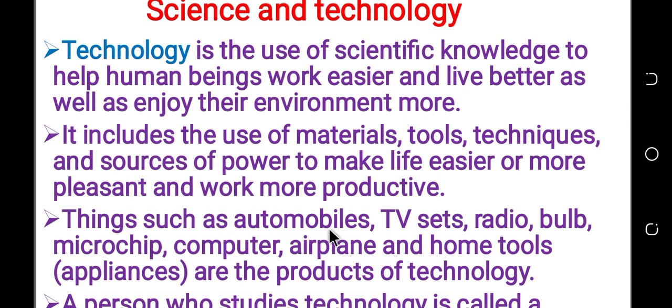Things such as automobile, technology, TV set, radio, bell, microchip, computer, airplane and home tools are the product of technology. So you can use technology to produce new products.